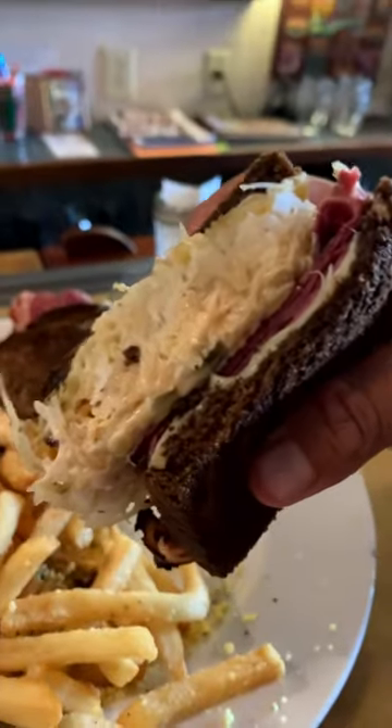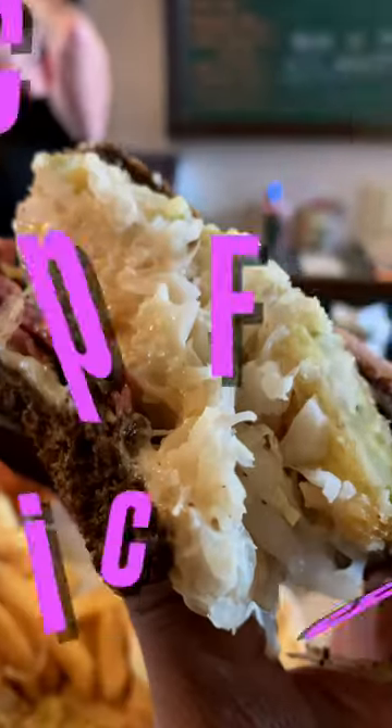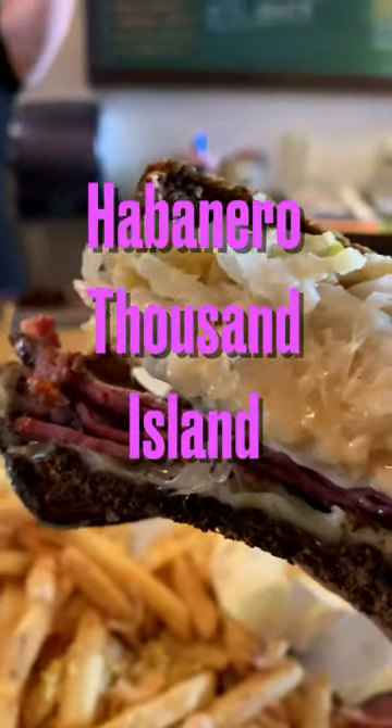Next we have the Lost Coast Brewery's delicious Reuben Sando, with pastrami braised in their great white beer, melty Swiss cheese, sauerkraut, deep fried pickles, and a savory spicy habanero thousand island dressing.